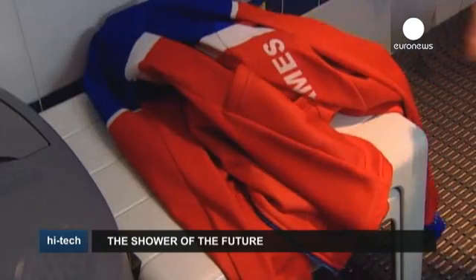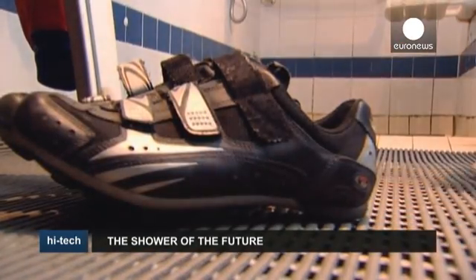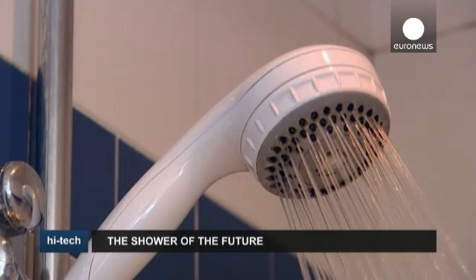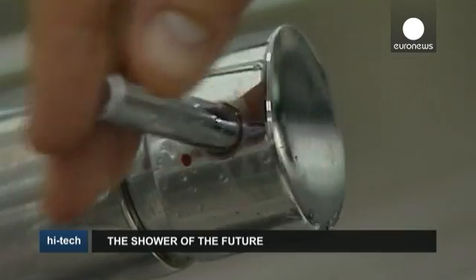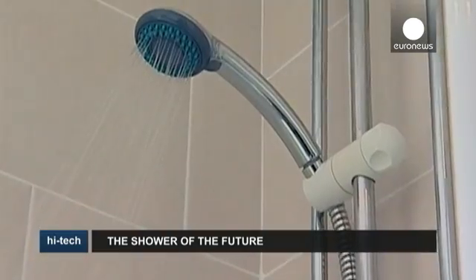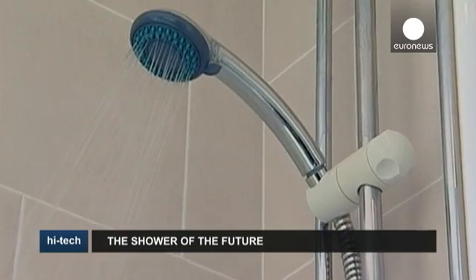While it may eventually result in considerable savings, both for your pocket and for the environment, there's no indication as to how much the shower actually costs to install and upkeep, although estimates stand at several thousand euros apiece. According to its inventor, it pays for itself after two years.